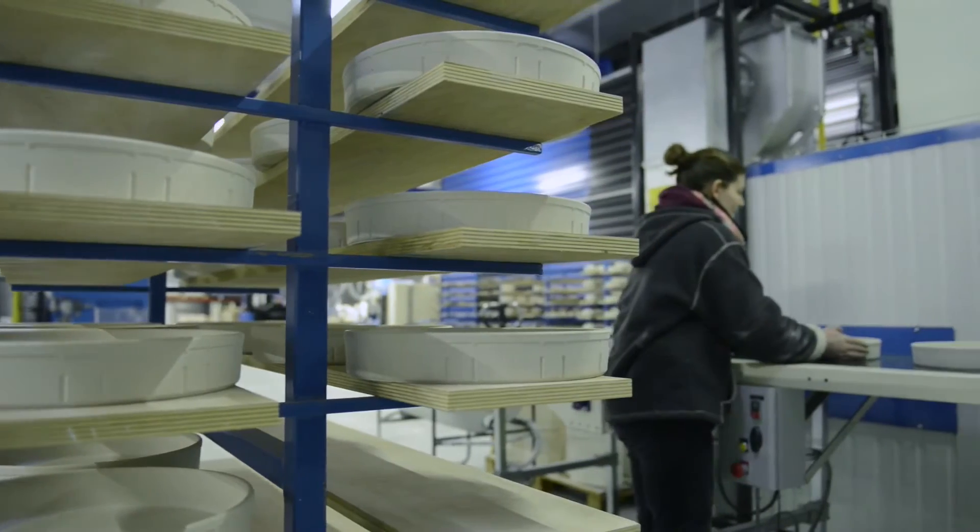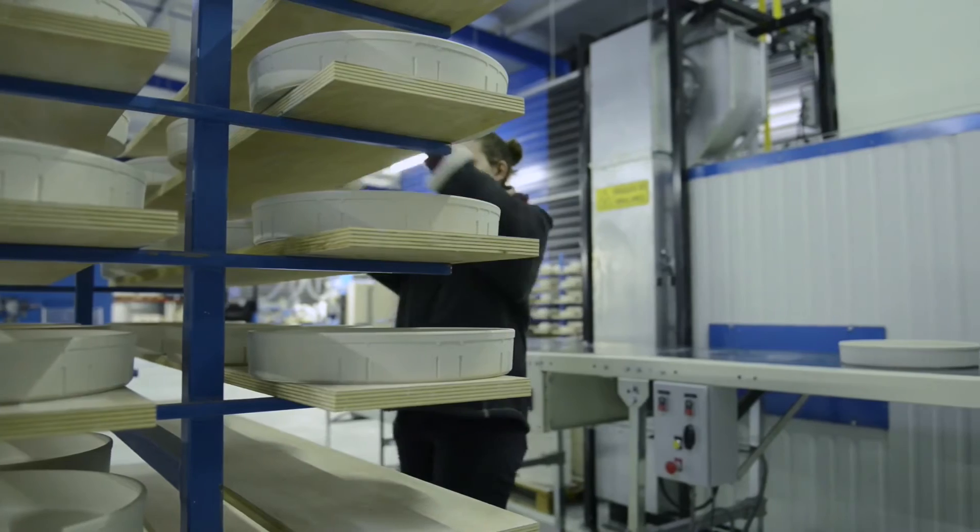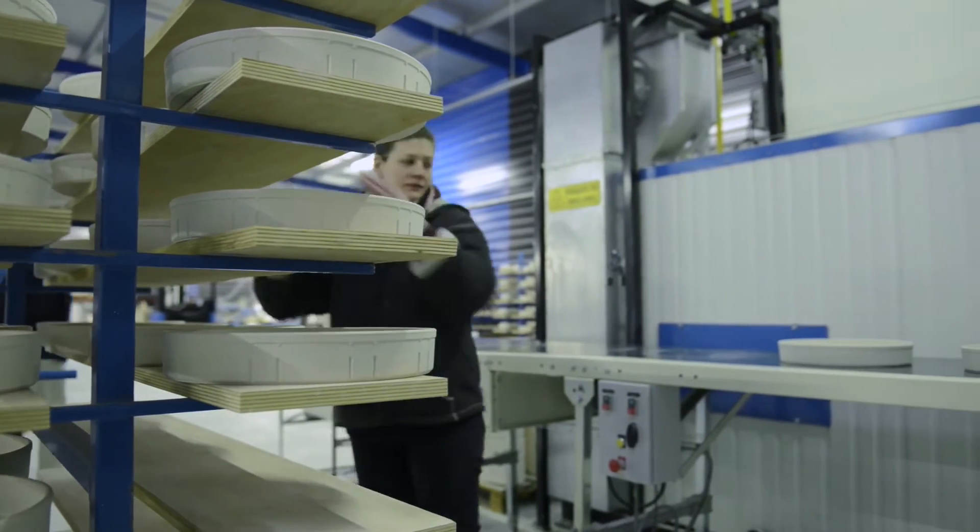This is a pressure bonding machine where barbetine is cast into porous molds. The produced parts are directly put into the cast for drying by a robot, which afterwards collects the dry parts for the finishing process.